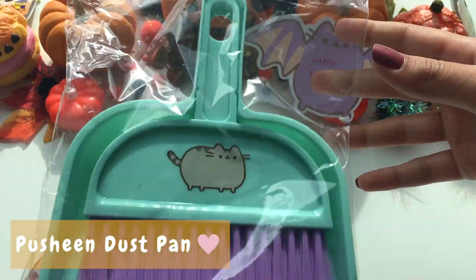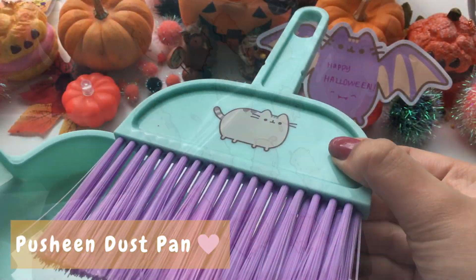The third item in the box is a Pusheen dustpan. This is great for cleaning up small spills and messes.